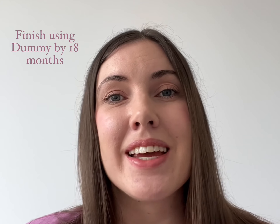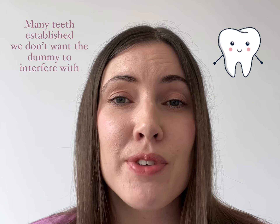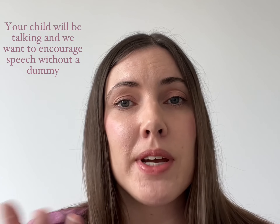It's also absolutely okay if your baby does not want a dummy. If they do benefit from one, I'll be letting you know my favourite dummy shortly. If you're using a dummy, I recommend finishing by the time your child is 18 months, as they'll have many teeth established that we don't want the dummy to interfere with. Plus, your child will be talking much more at this age, so it's important to encourage speech without a dummy.